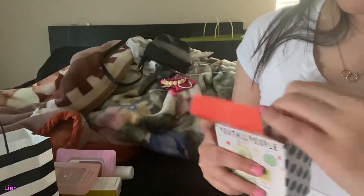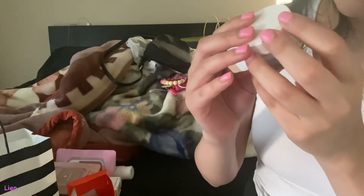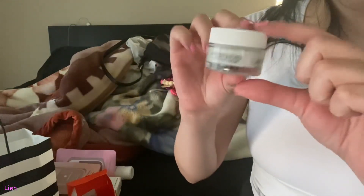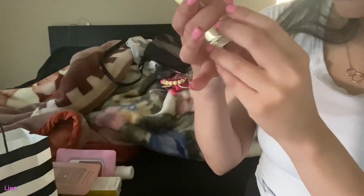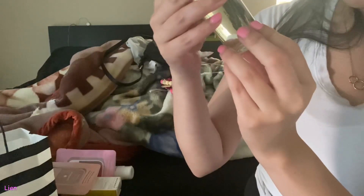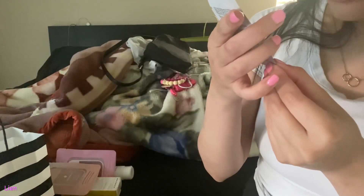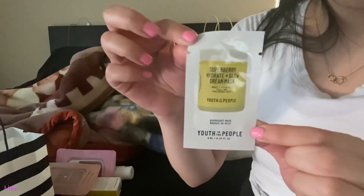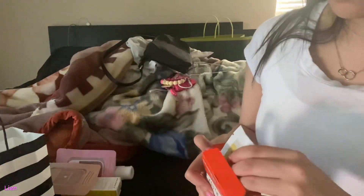Inside there is the Superfood Air Whipped Moisture Cream, the Kale Plus Green Tea Spinach Vitamins Superfood Cleanser, and the Super Berry Hydrate Plus Glow Dream Mask. So yeah, that was everything that I got from Sephora.